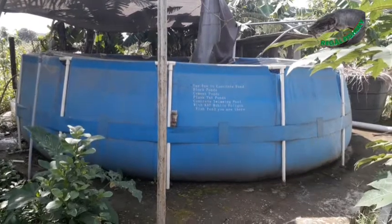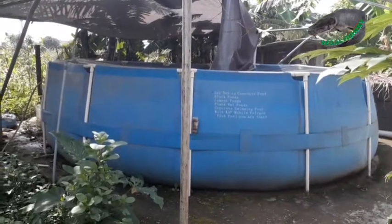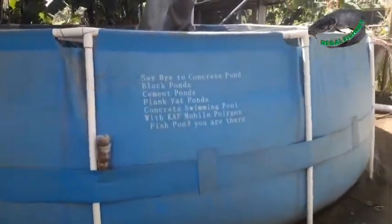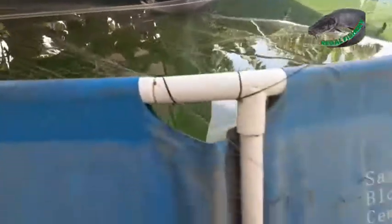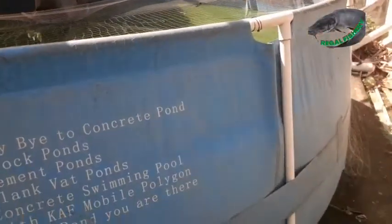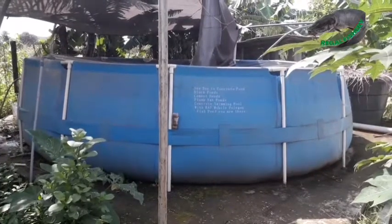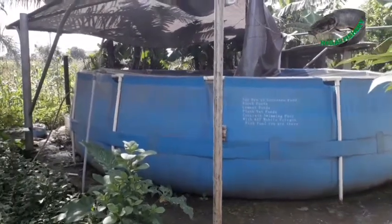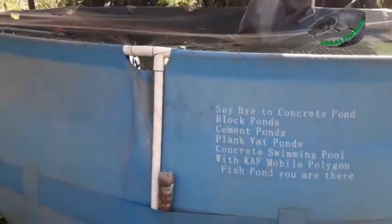The third type of fish pond is the tarpaulin pond. This is the most recently evolved type of fish pond in Nigeria and it has many advantages over the earthen pond and the concrete pond. The advantages are: one, it is very easy to fix; two, it is very flexible and can be carried from one place to the other; three, it does not require a lot of space; four, it is cost-effective compared to concrete ponds; five, it is ideal for people who live in rented apartments; six, it is non-toxic and non-corrosive; seven, it is ideal for starters or anyone who wants to start small.